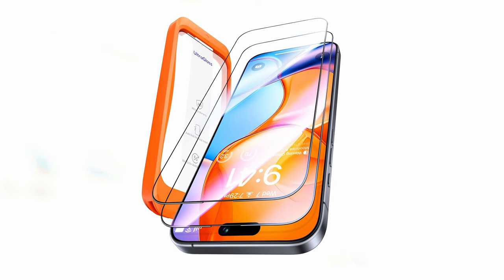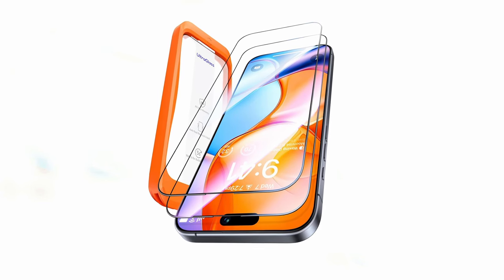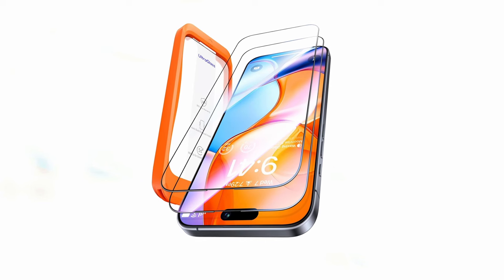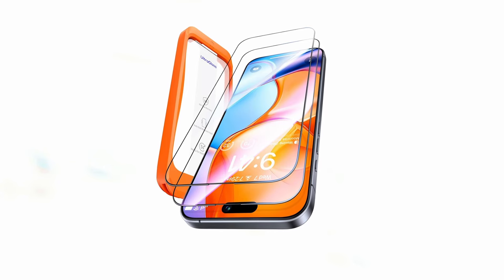Designed to seamlessly integrate with your iPhone 16, the Ultraglass features a 1:1 3D curved reinforced black edge that wraps around every curve of your device. This ensures full screen protection without compromising the iPhone's original design. The protector is virtually invisible, offering enhanced protection without sacrificing the viewing experience.